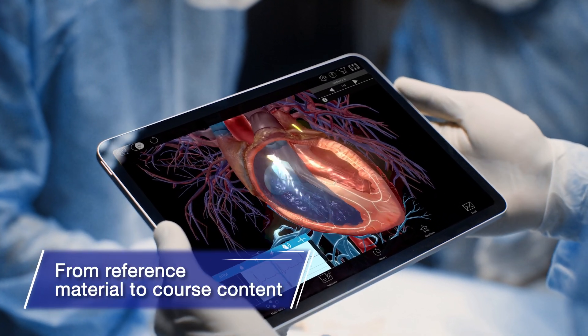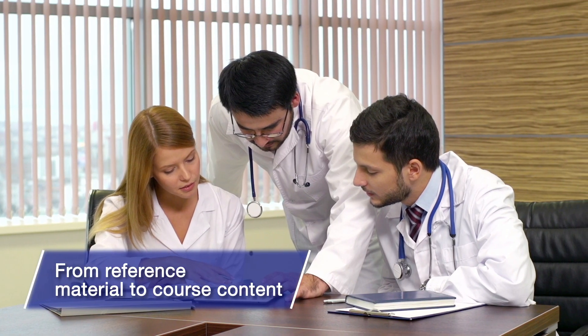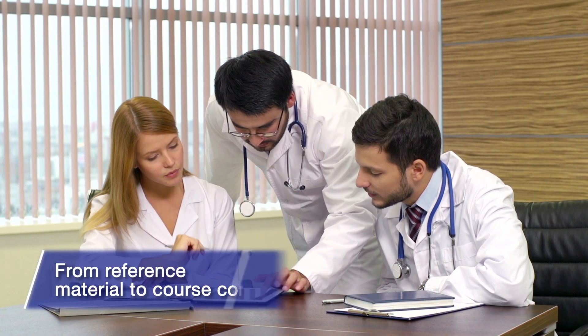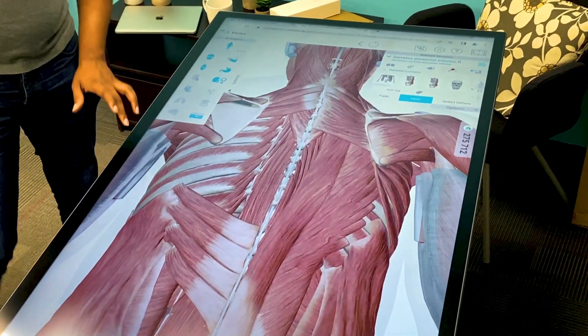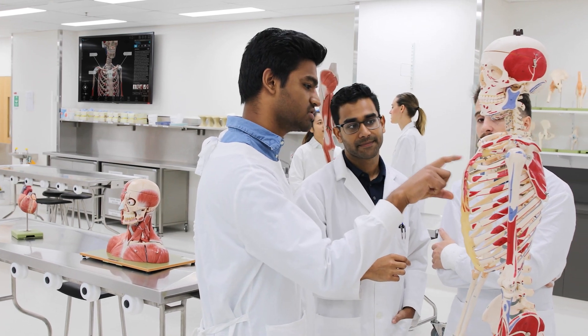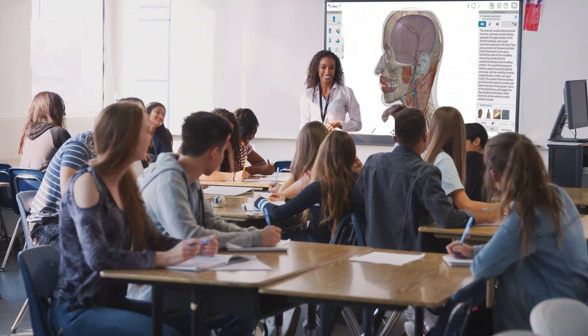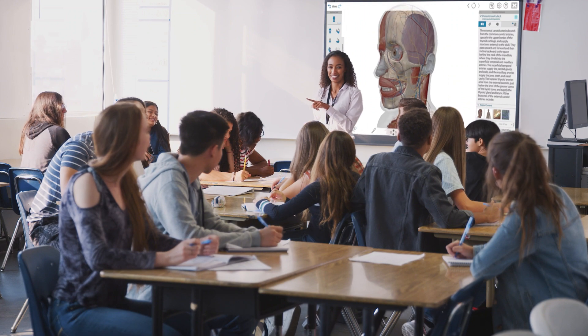Our earliest success was with providing training for medical device and pharmaceutical companies and with healthcare professionals who needed easy-to-use anatomy material for reference and patient education. Soon, we started providing medical schools with educational content, then undergraduate A&P courses, allied health programs, and high school CTE programs.